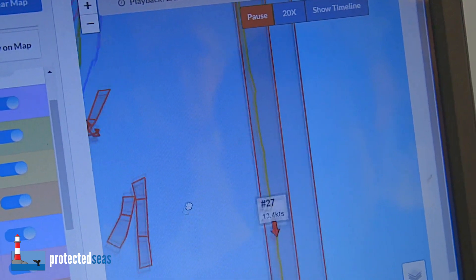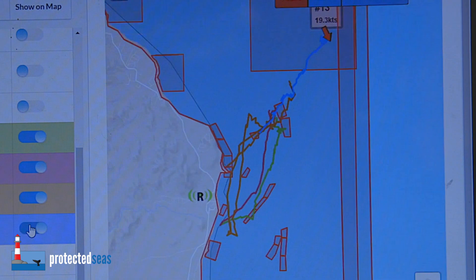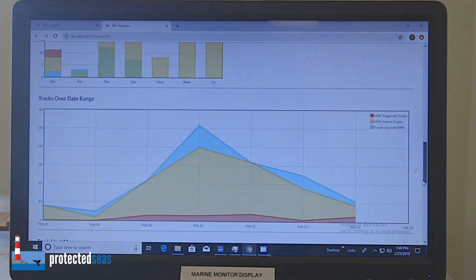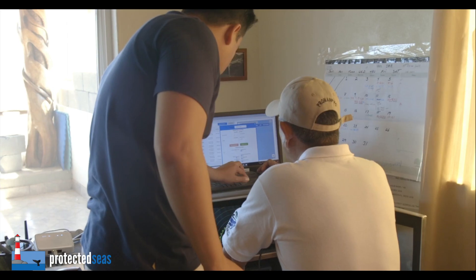With M2, MPA managers can monitor live activity on the water using a simple online viewer. Email and text alerts provide real-time notifications of potential illegal fishing. Custom reports show heat maps of traffic and identify times of peak activity. These daily, weekly, and monthly reports can help MPA managers plan patrols more effectively.